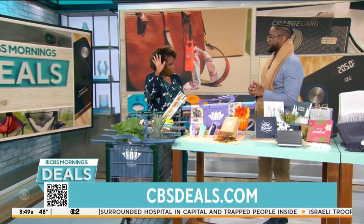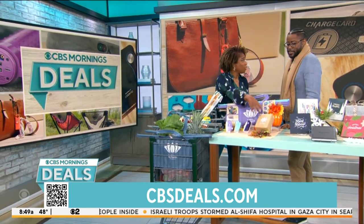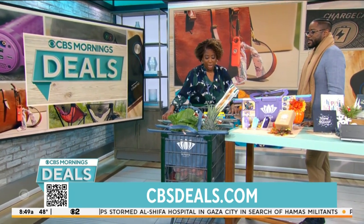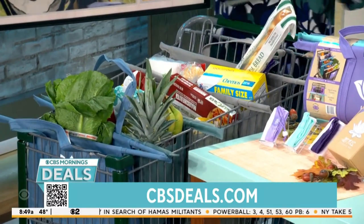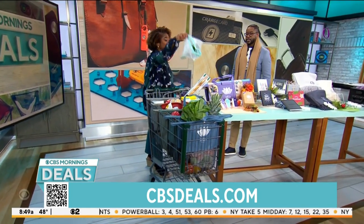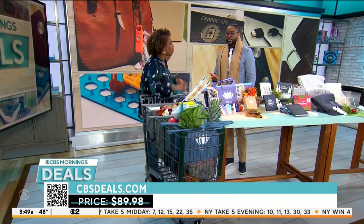Imagine never having a broken plastic bag again when you're grocery shopping. These are the Lotus Trolley Bags, and we also have produce bags that go with it — this is a whole set. This will change your shopping game because you can put these in your trolley or shopping cart, and you can take them out because they're multipurpose and washable. The price on this is $44.99.